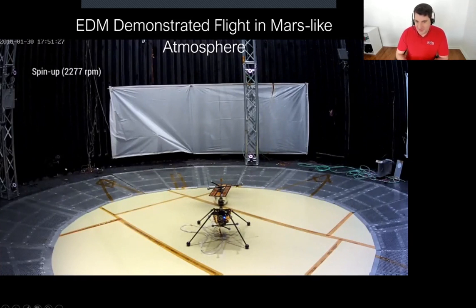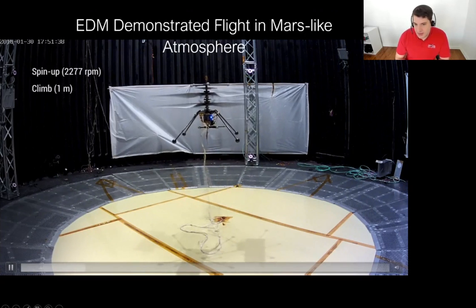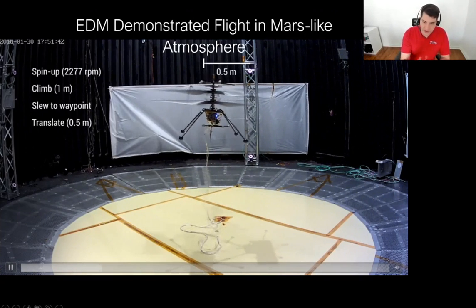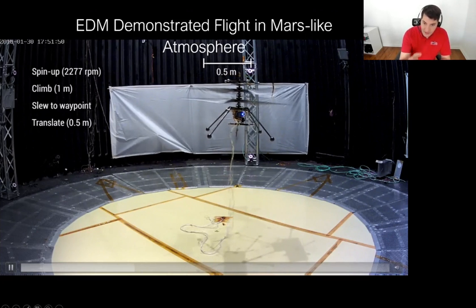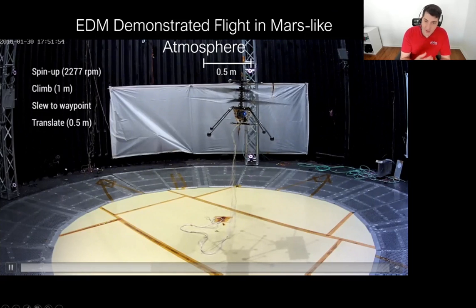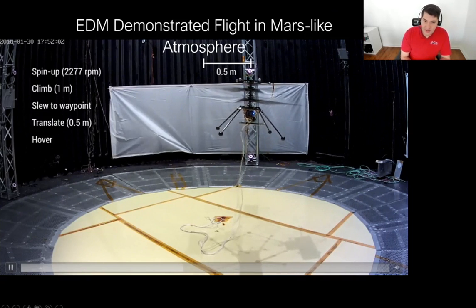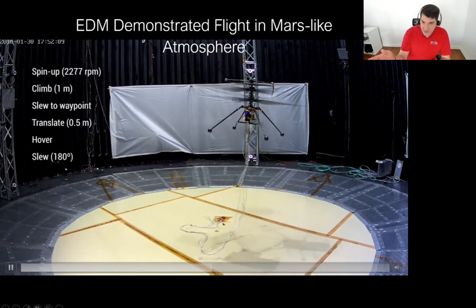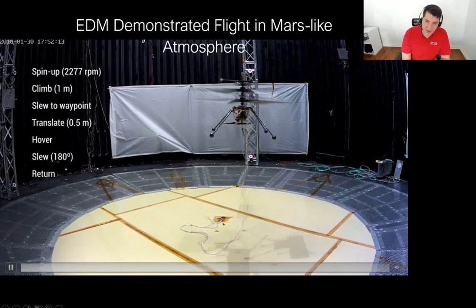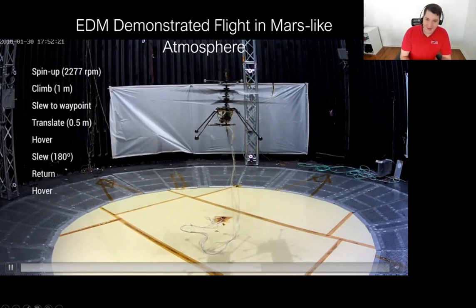Here is probably one of the shining moments of the verification and validation campaign for Mars Helicopter — the first free flight of an engineering model. Everything here is running in real time, and the entire engineering model is self-sustained: the batteries are all in the avionics box, the Snapdragon is running all the algorithms on board. The flight demonstrates climbing one meter, moving half a meter to the side, rotating, then returning — and as best we can, this really demonstrates the full profile of a flight on Mars.